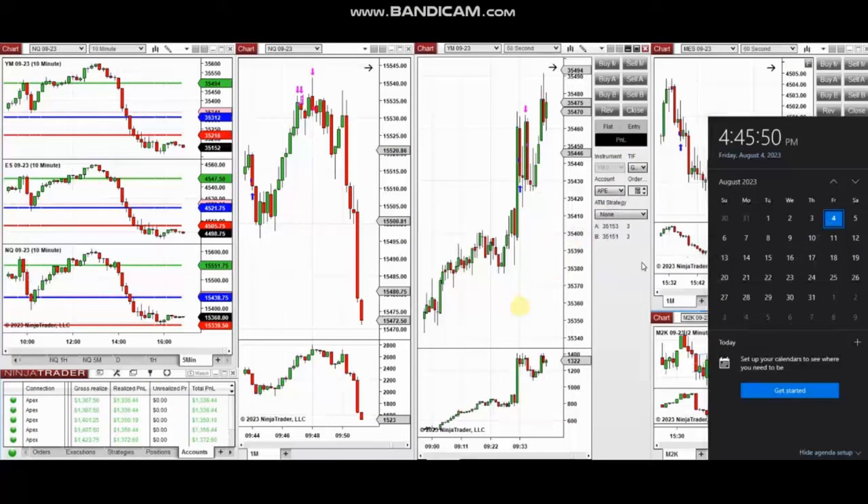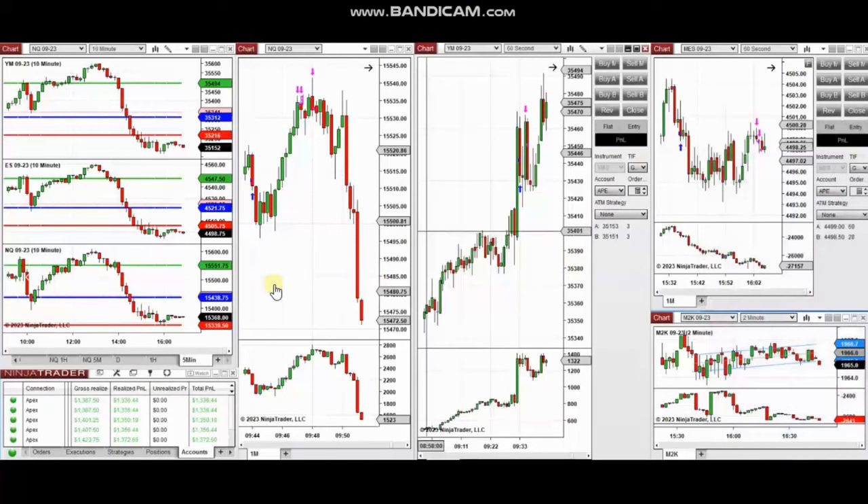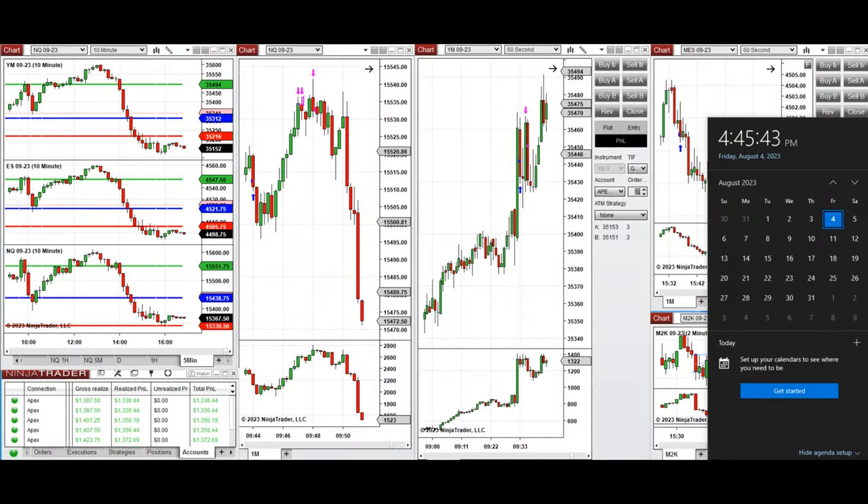The video with detailed explanation was sent to students yesterday, so I'm going to replay it here. Hello everyone, I'd like to share with you the trades that I have taken on Friday, 4th of August 2023.